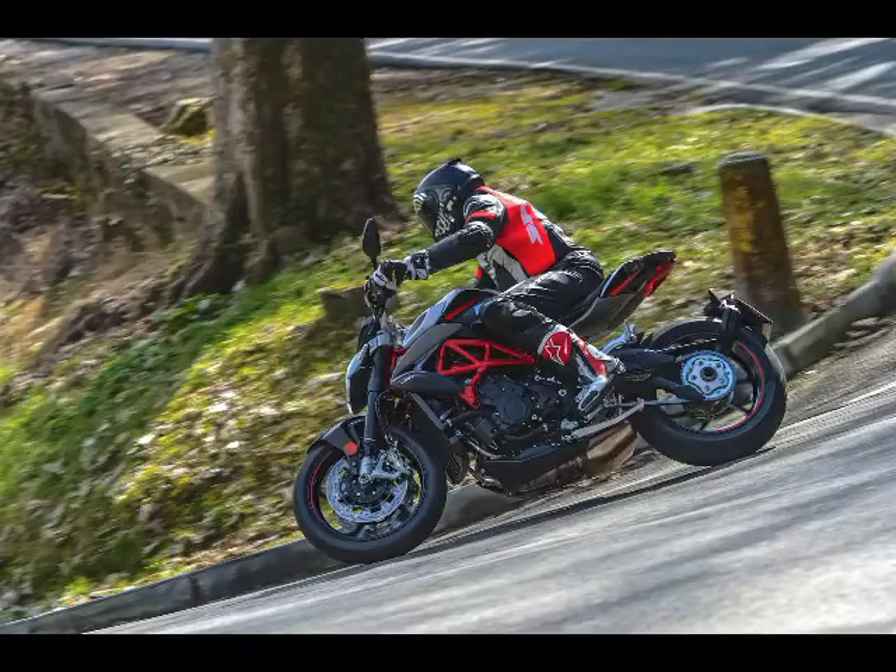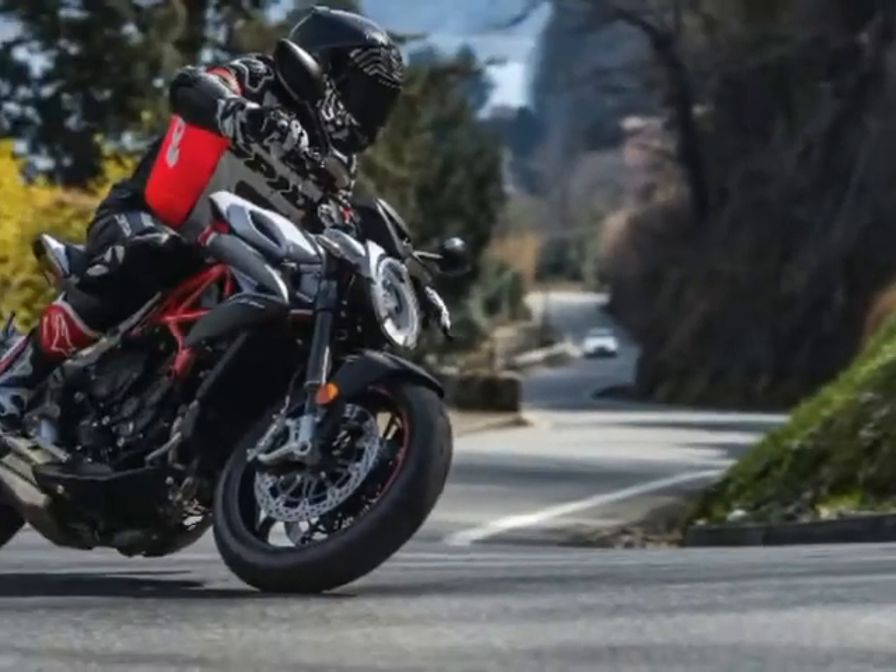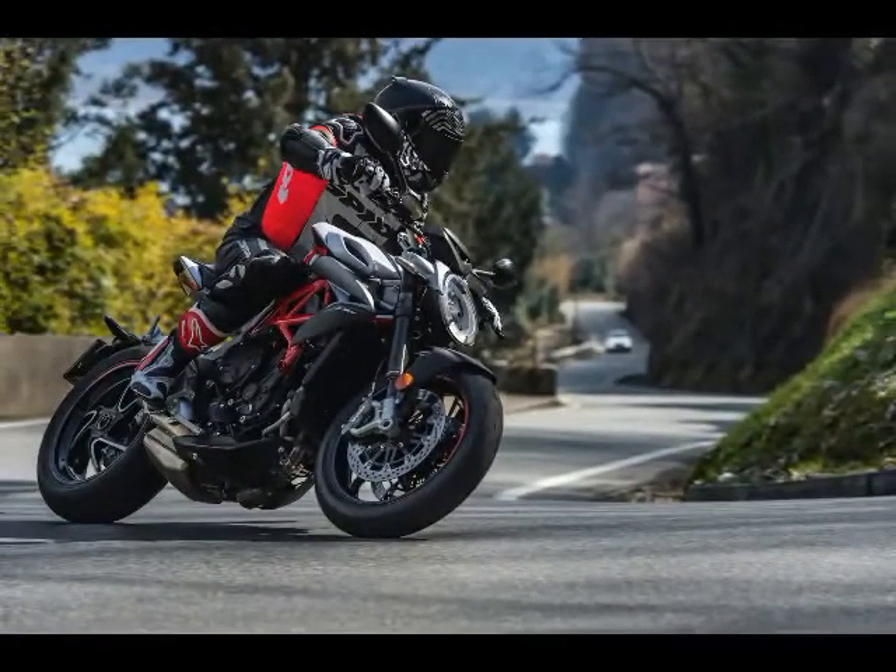1. The new Brutale 800RR's revised fueling and chassis dimensions make it noticeably smoother and more stable than before.